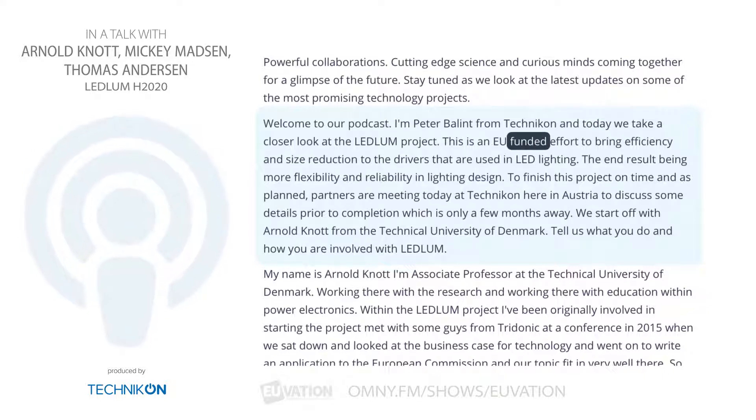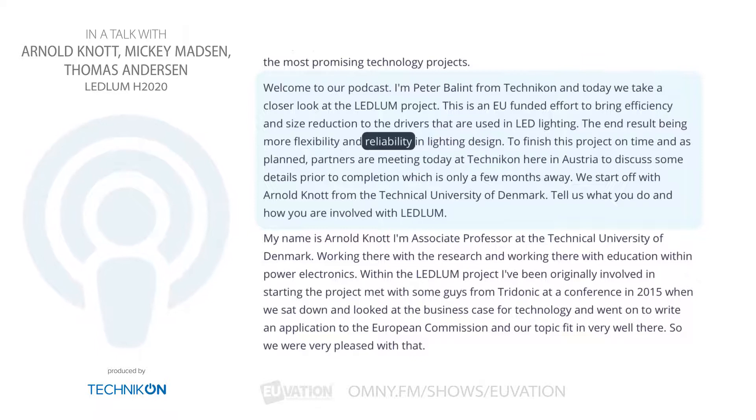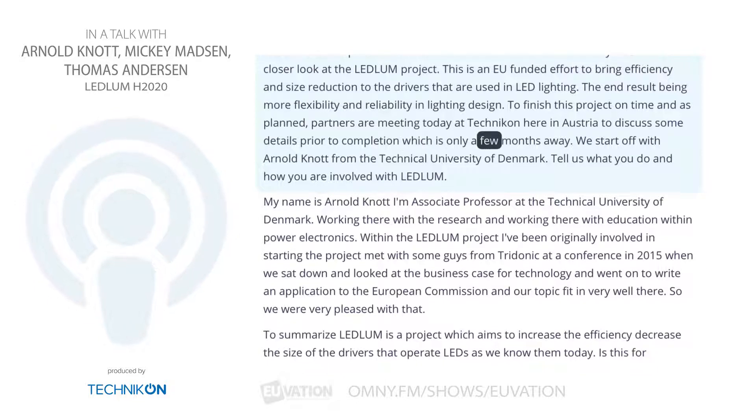This is an EU-funded effort to bring efficiency and size reduction to the drivers that are used in LED lighting, the end result being more flexibility and reliability in lighting design. To finish this project on time and as planned, partners are meeting today at Technicon here in Austria to discuss some details prior to completion, which is only a few months away.